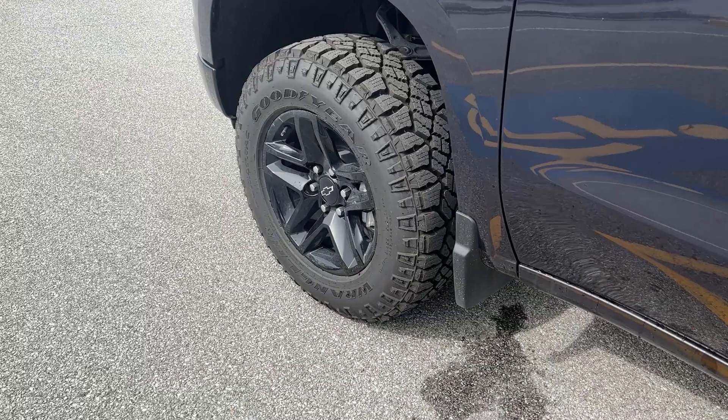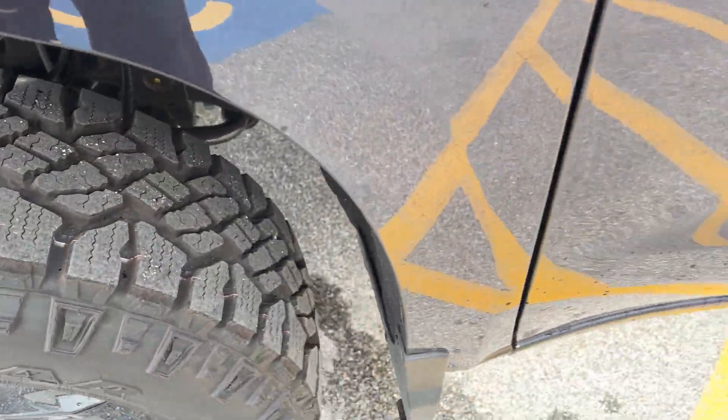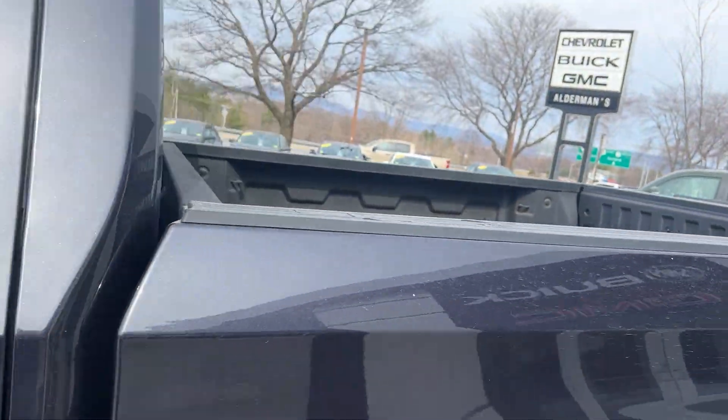Now with the Trail Boss you have a two-inch lift and this is already lifted from the factory. So you can see it's a little bit higher, but if you're off-roading that'd be perfect. It has a Duratrac tire so they're very aggressive there. We have your Trail Boss badging there.